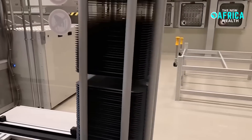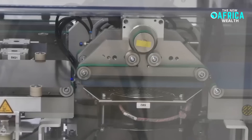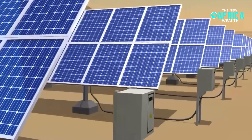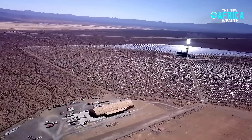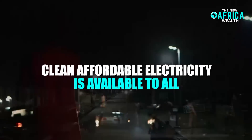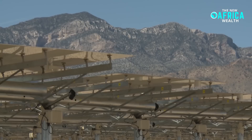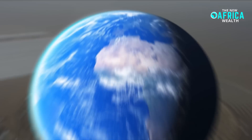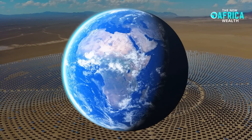Ultimately, the development of solar panels that are 20 times more powerful than nuclear reactors represents more than just a technological breakthrough — it is a paradigm shift in how we generate and distribute energy. With Africa's abundant sunlight, this could be the key to unlocking a future where clean, affordable electricity is available to all. By embracing this transformative innovation, African nations can turn their vast solar potential into a reality, creating a sustainable energy future that benefits not only the continent but the entire world.